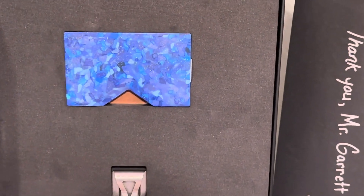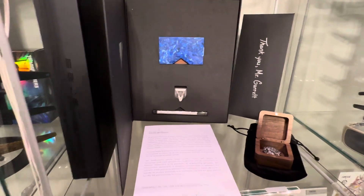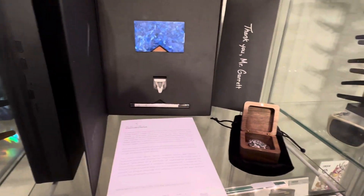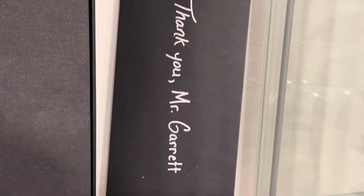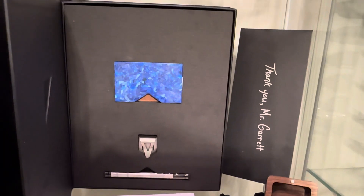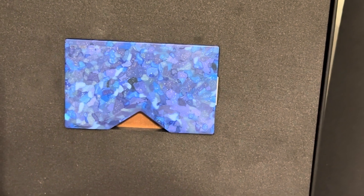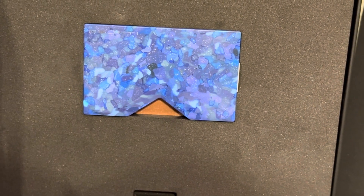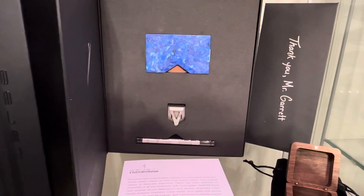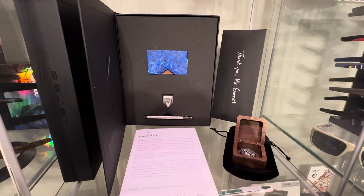They do some very high-end wallets — they have one made of actual real meteorite. Right now they had a deal where the first 49 orders would receive a piece of actual real meteorite, along with a personalized letter directly to me. This one is called the Endervena and it's a green wallet — it's supposed to mirror the ocean, because they take debris found in the ocean and actually forge it into a wallet. They also have some real forged Damascus steel wallets, and the packaging on these is very nice.